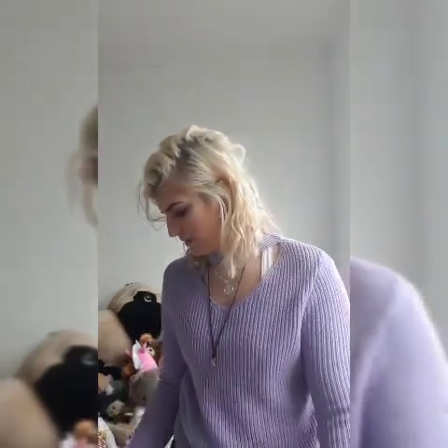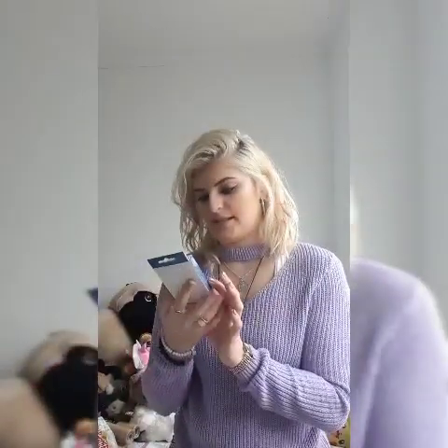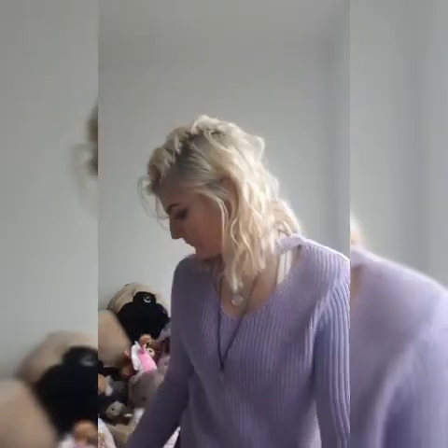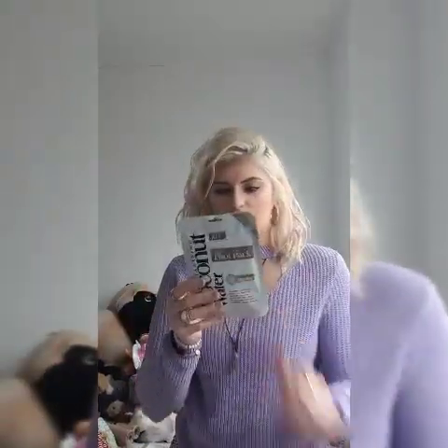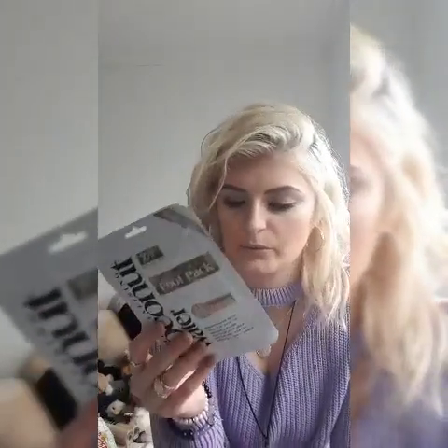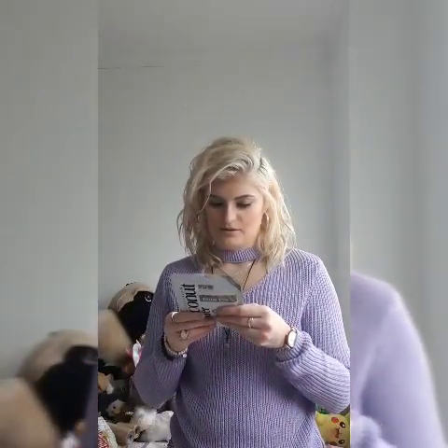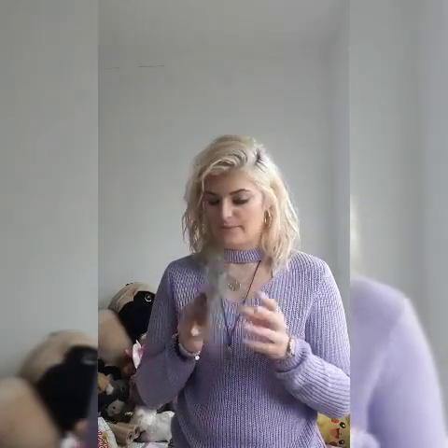I got some six deep cleansing nose strips for me and Sammy - designed to unclog pores and remove blackheads. And then I got one of these foot packs as well which I've heard really good things about. Excited to use all of them.